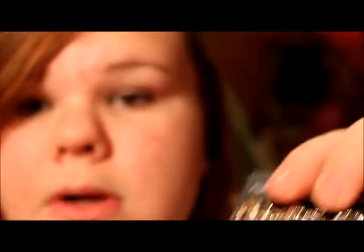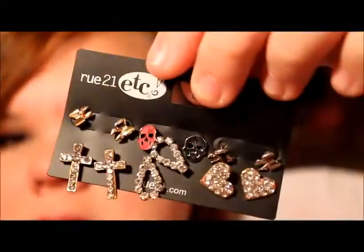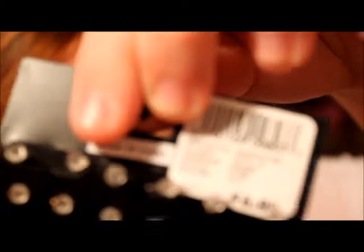The next thing I got are some earrings. I also went to Forever 21 and got some earrings there too — I'm just in the earring mood, especially now that I have more piercings, even though I'll have to wait a while to change them. These ones have bows, crosses, cool shapes, skulls, more bows, and hearts. I think they're really cute and these were $6.99.